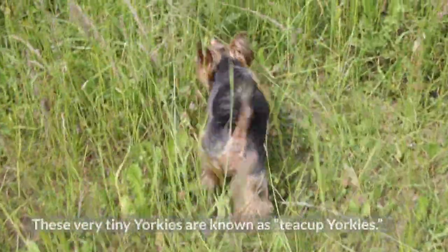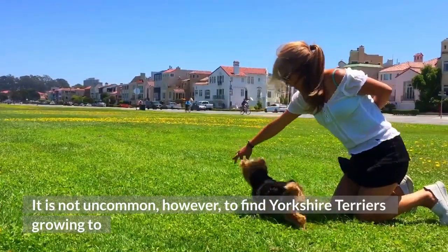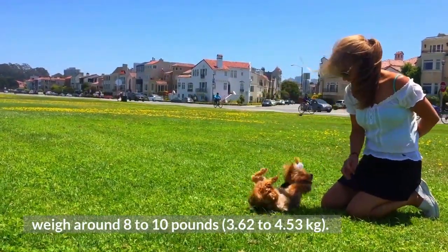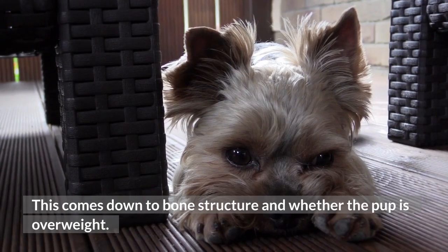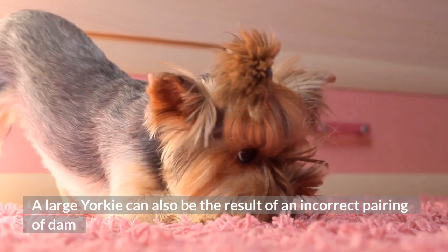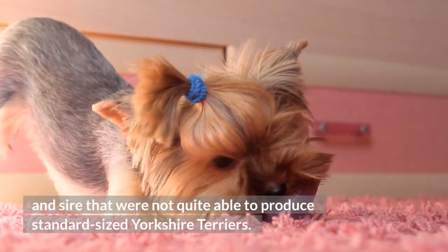These very tiny Yorkies are known as teacup Yorkies. It is not uncommon, however, to find Yorkshire Terriers growing to weigh around 8–10 lbs. This comes down to bone structure and whether the pup is overweight. A large Yorkie can also be the result of an incorrect pairing of dam and sire that were not quite able to produce standard-sized Yorkshire Terriers.